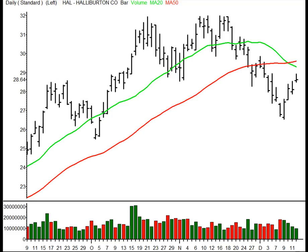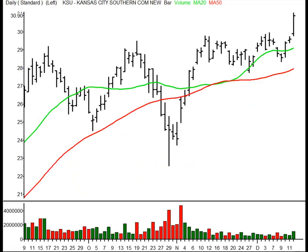Then Halliburton, ticker symbol HAL, in the Energies. It's an infield fly short setup, 28.40 entry with a 28.13 initial target. Kansas City Southern, ticker symbol KSU, in the Industrials — line drive long setup, 31.16 entry with a 31.45 initial target.